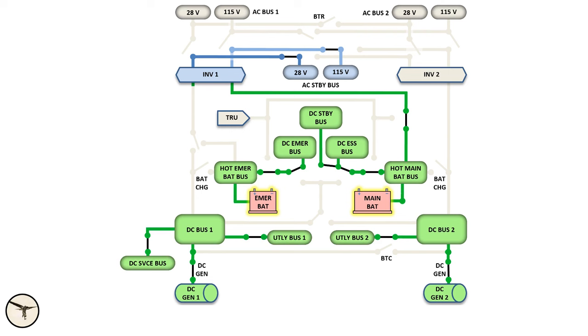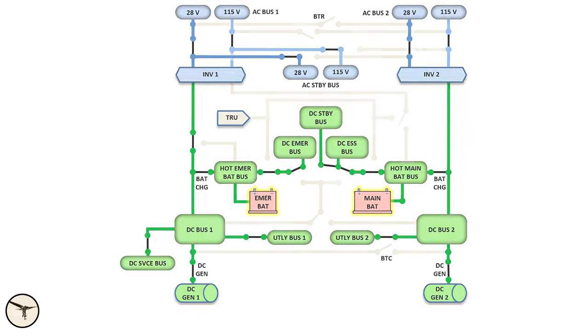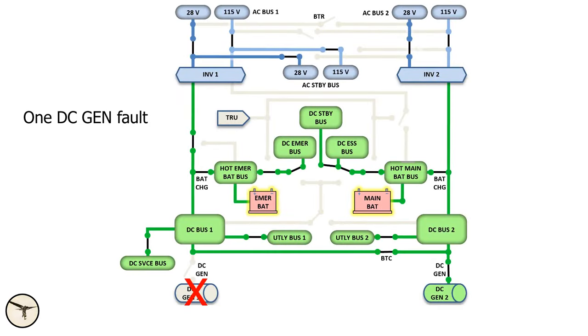DC bus 1 supplies inverter number 1 and charges the emergency battery. Likewise, DC bus 2 supplies inverter 2 and charges the main battery. The inverters supply the AC constant frequency buses. As long as at least one DC generator is working, the DC and AC systems are powered.